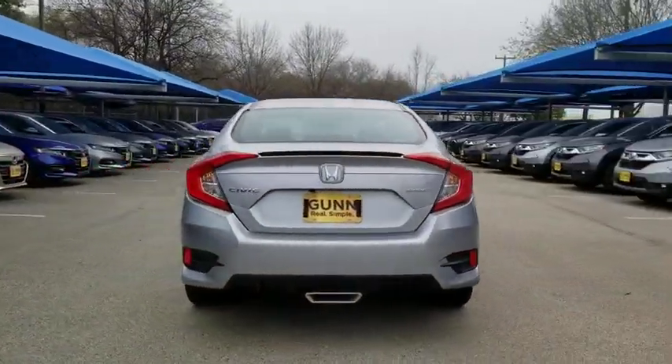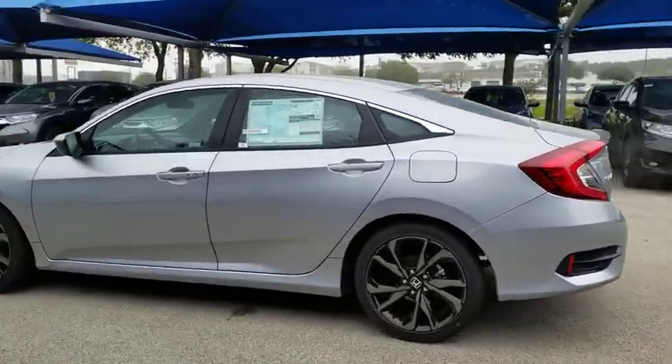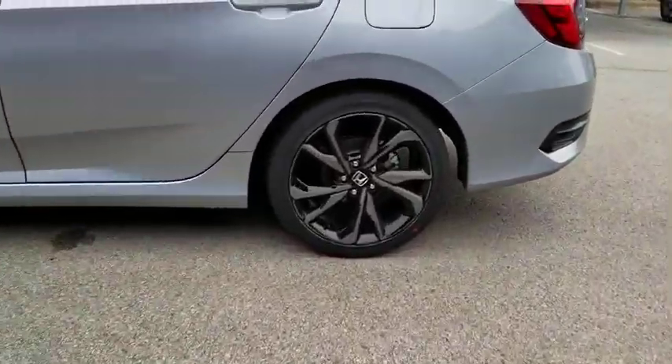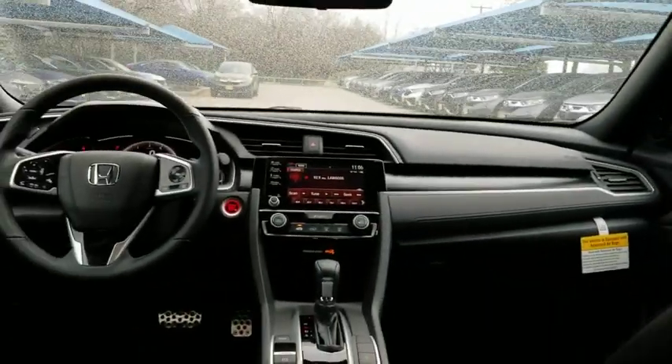Here are some of this vehicle's great options: backup camera, keyless entry, remote engine start, traction control, stability control, steering wheel audio controls, lane departure warning, anti-lock braking system, Bluetooth, leather-wrapped steering wheel, adjustable steering wheel.